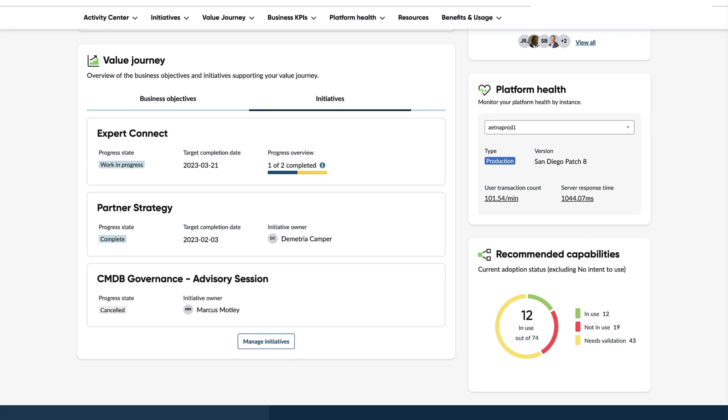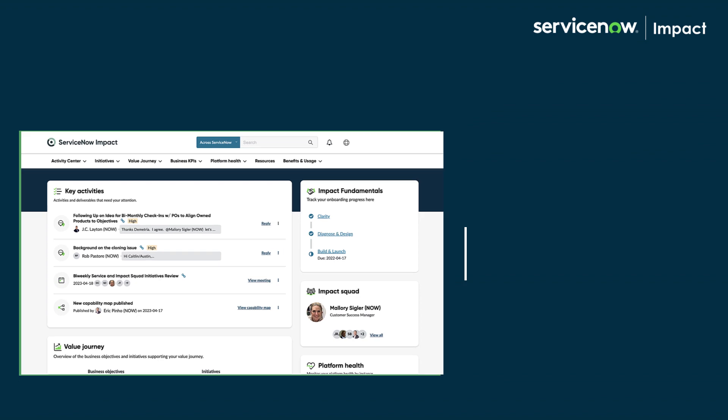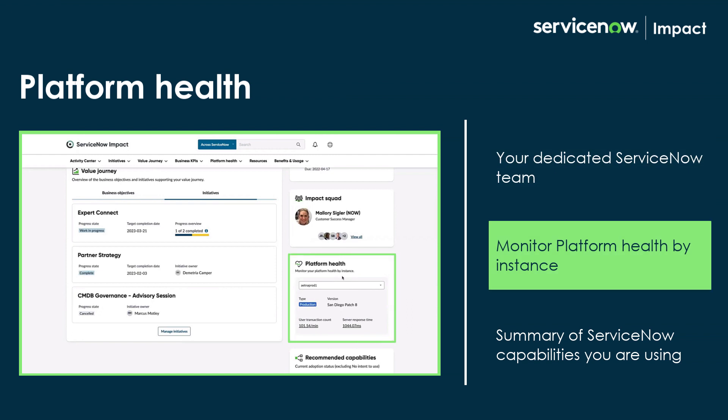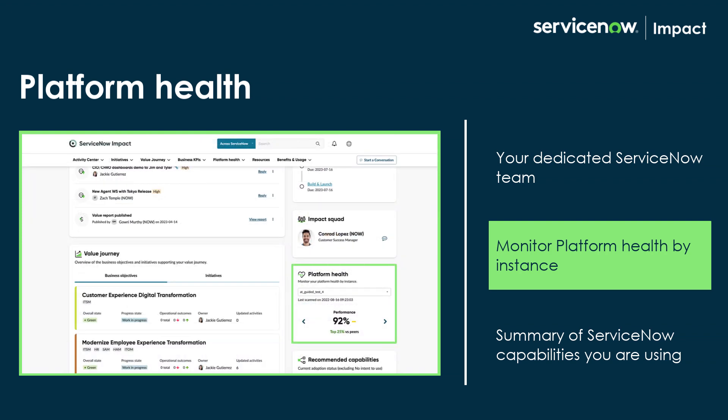Next, on the right, you can find more tiles such as Impact Squad, where you can see who is in your dedicated ServiceNow team, and Platform Health, which uses our premium tools to show performance data from Instance Observer or health scores from HealthScan.